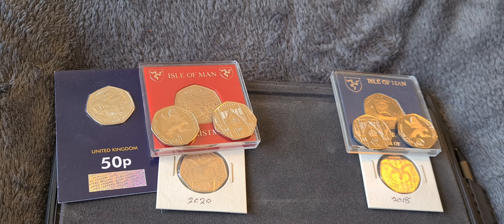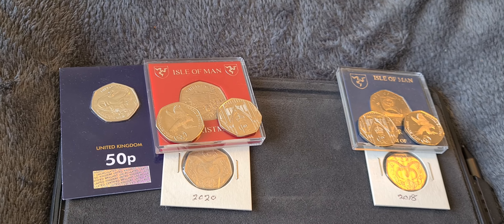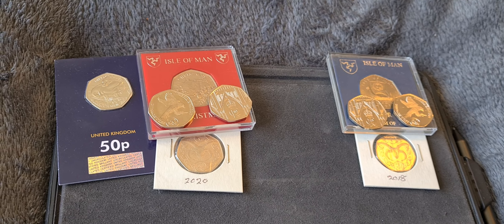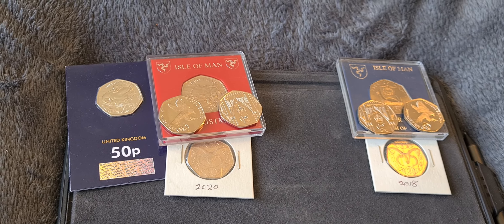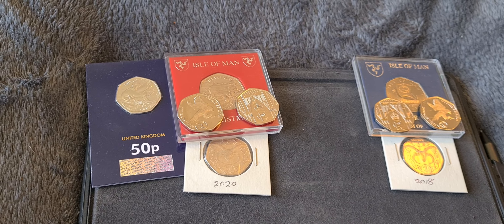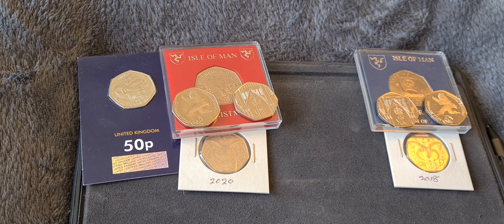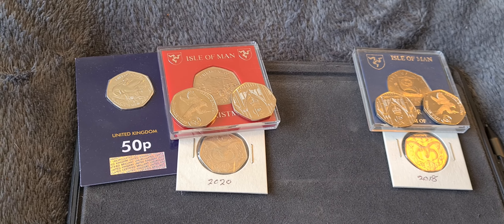Jack Benson came in with a supermarket set — so maybe have a Tesco, Asda, Morrisons, and if you're terribly posh, Sainsbury's on a set of 50ps. And the one I did like from Jack was his second suggestion, which was pills and drugs.